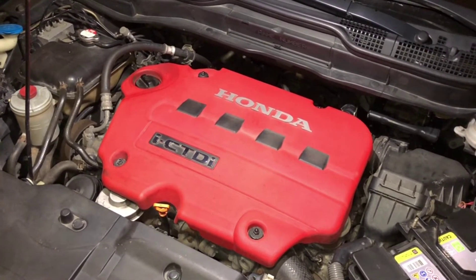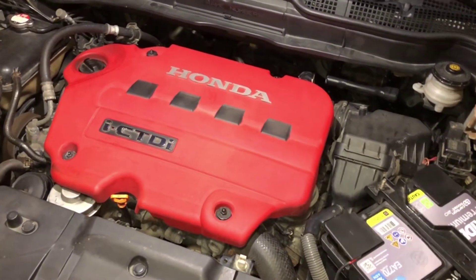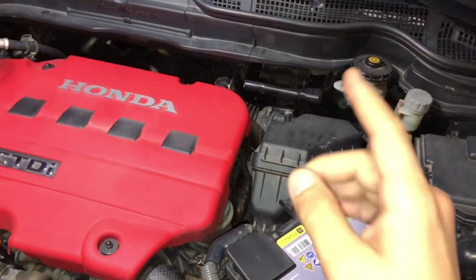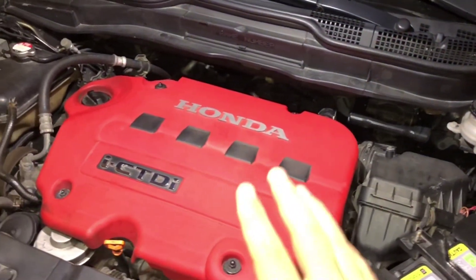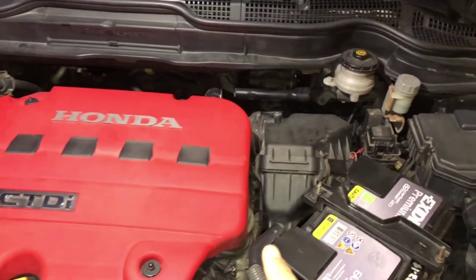If the light doesn't disappear, you may have one of three problems — maybe two or three at the same time, but that's less common. And if someone tells you that you need to change your DPF, don't listen — the DPF on this car is not made to be changed or replaced.